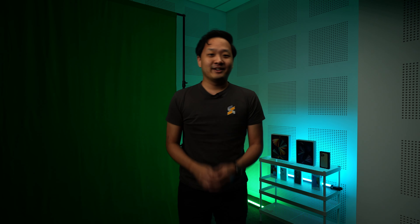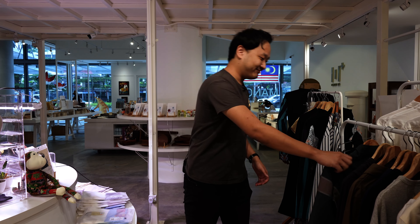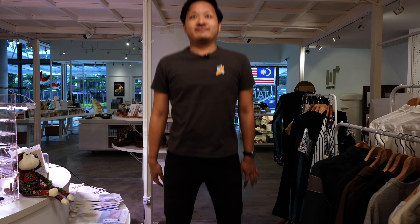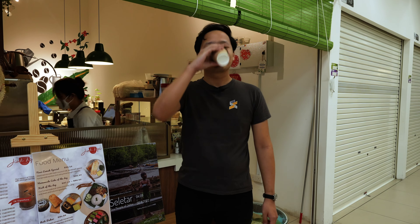Before we continue with the video, I have an important announcement to make. Ejin Jiao is hiring. We are looking for driven, like-minded individuals to join our growing team. You get access to incredible studios and all of this cool equipment. We even offer a grooming allowance and coffee from our local Kopitiam. Are you interested? Hit the link below to see what positions we have available.